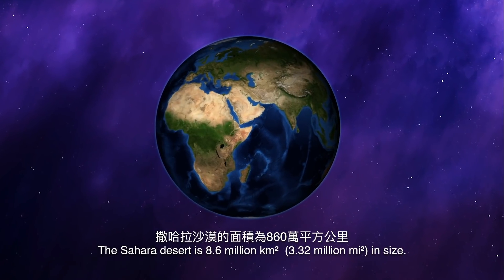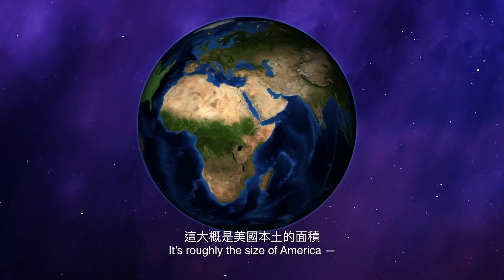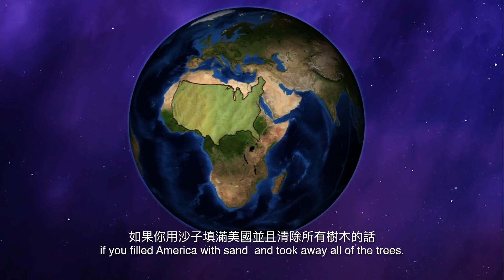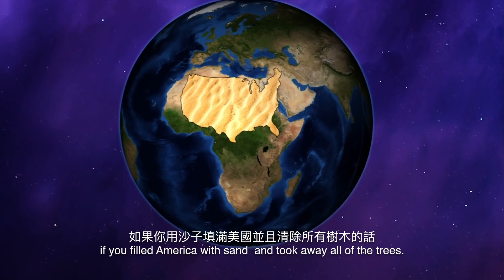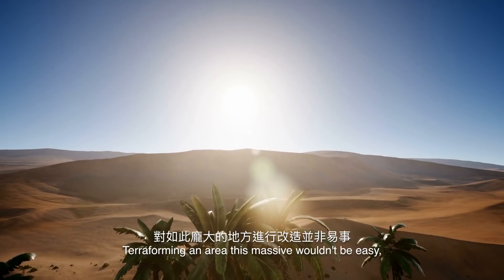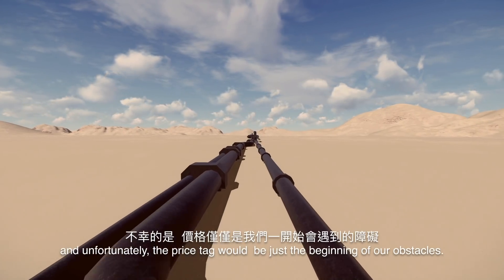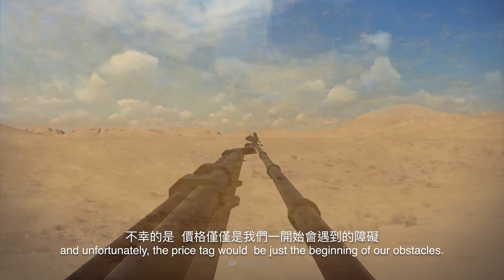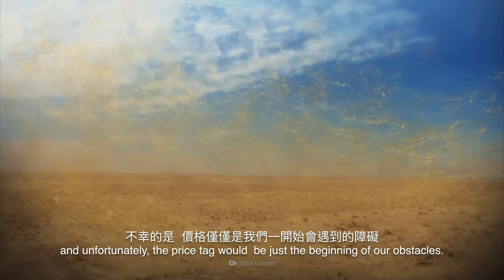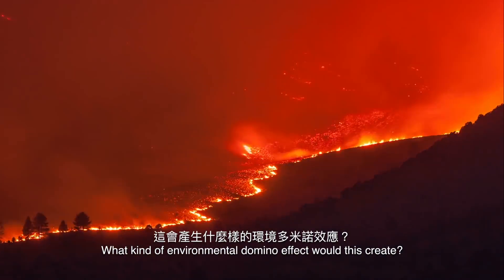The Sahara Desert is 8.6 million square kilometers in size — roughly the size of America, if you filled America with sand and took away all the trees. Terraforming an area this massive wouldn't be easy. In fact, it would cost about $2 trillion a year, and unfortunately, the price tag would just be the beginning of our obstacles. What kind of environmental domino effect would this create?